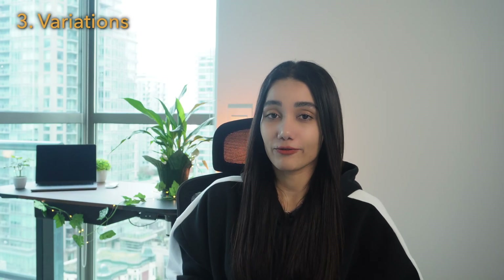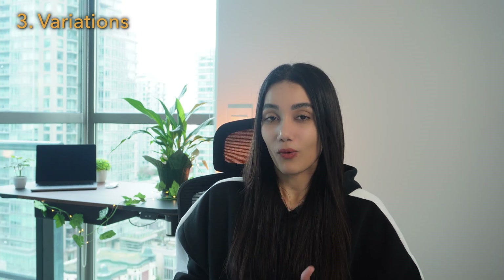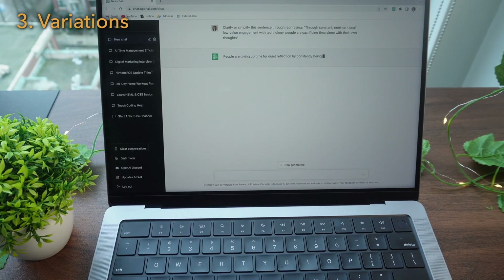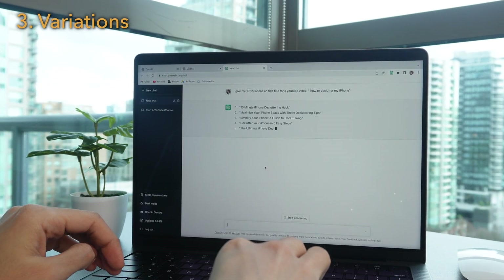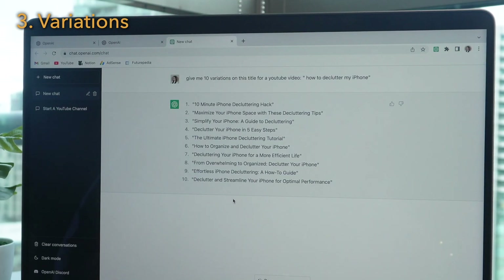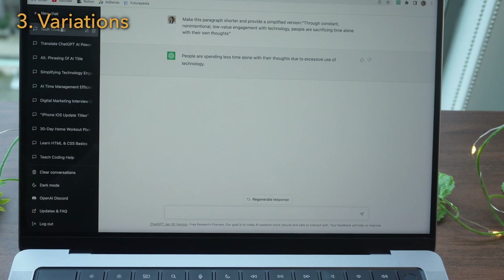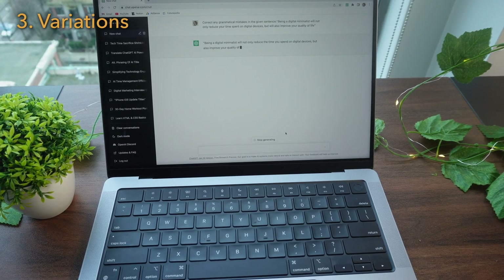You can apply a piece of writing to ChatGPT and ask it to apply any kind of variation to make it more relevant, accurate, and professional. For example: clarify or simplify this sentence through rephrasing. Or: craft 10 alternative phrasings of the following YouTube title for improved SEO. You can also make a paragraph longer or shorter, or correct any grammatical mistakes in a given sentence.